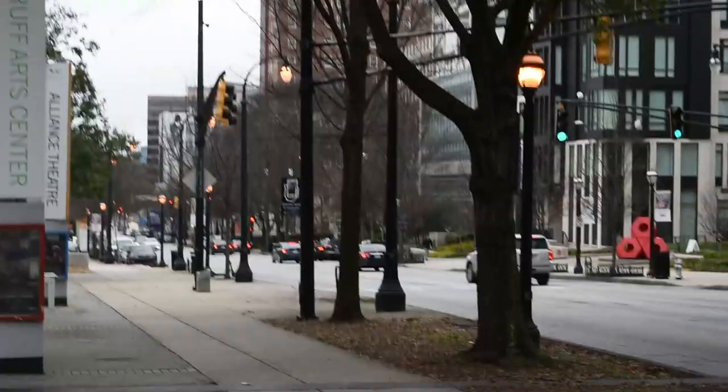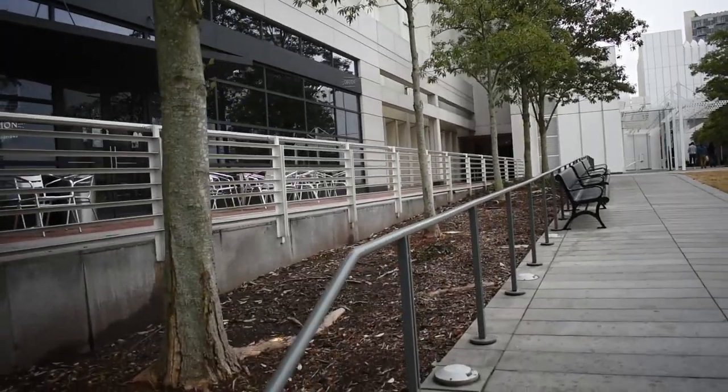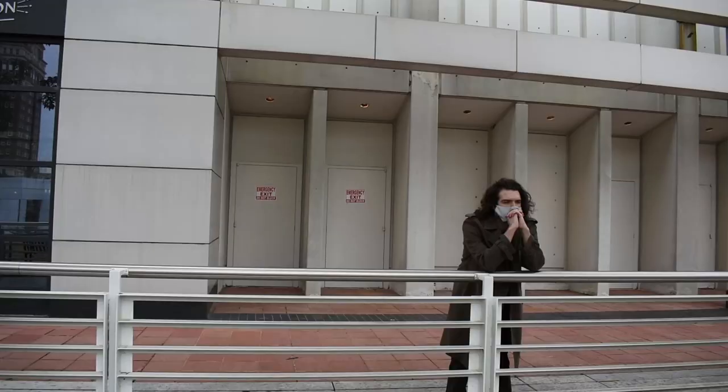When you get into a rut like this, it's important to move away and find a low-pressure place to think. You never really know when you're going to get an idea.